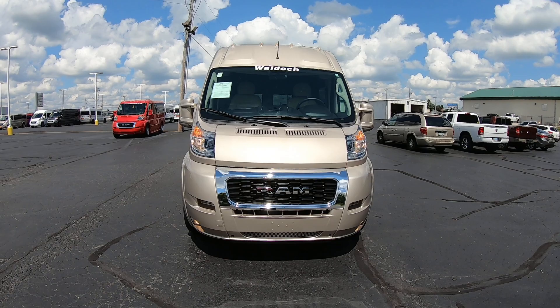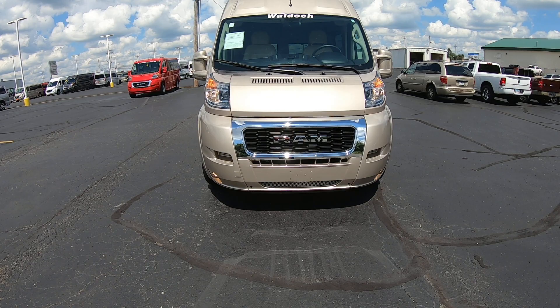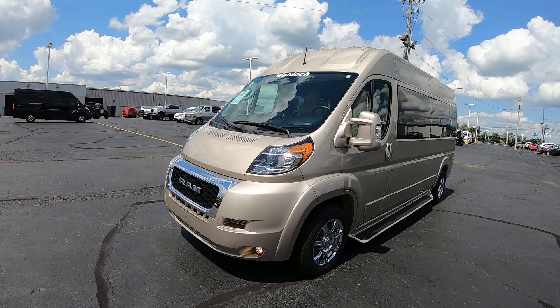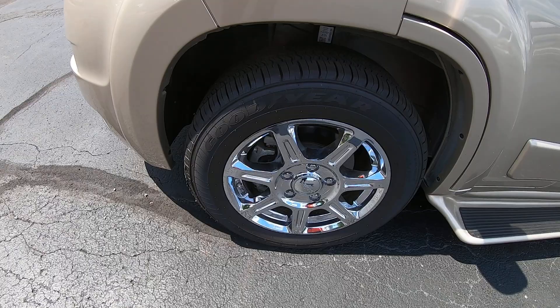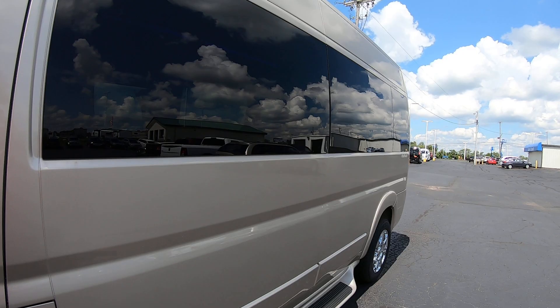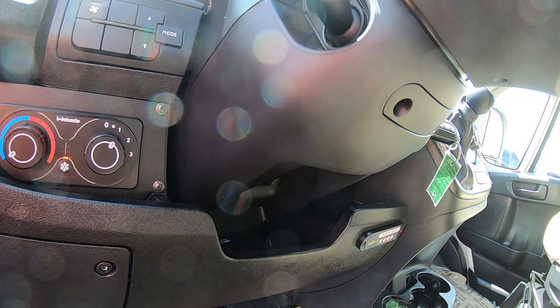Hi folks, Nick Ruiz here at Paul Sherry Conversion Vans. Today I'm showing you a 2020 Ram ProMaster 2500 Waldoch, stock number CP16648BT. This is sandstone in color — a beautiful goldish van — 159-inch wheelbase, three-quarter ton chassis, with 17-inch beautiful chrome wheels and brand new tires. It has 2,398 miles on it.